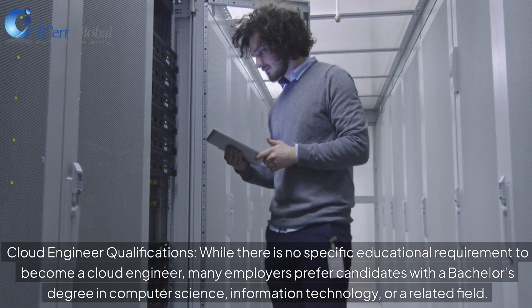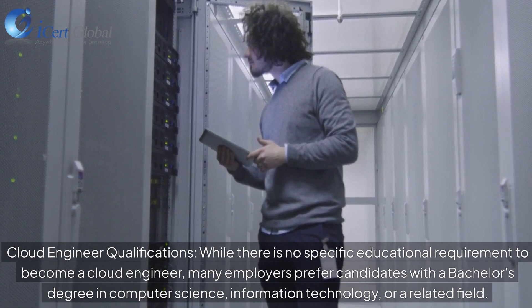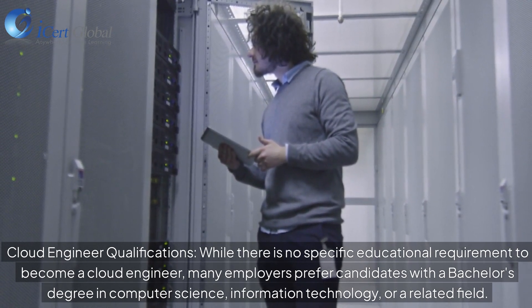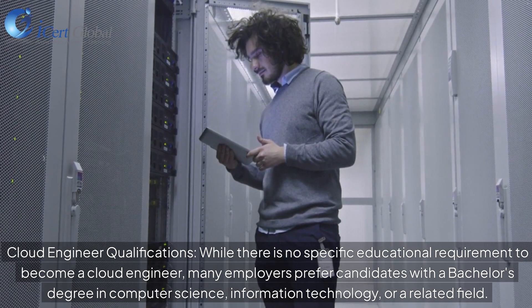While there is no specific educational requirement to become a cloud engineer, many employers prefer candidates with a bachelor's degree in computer science, information technology, or a related field.